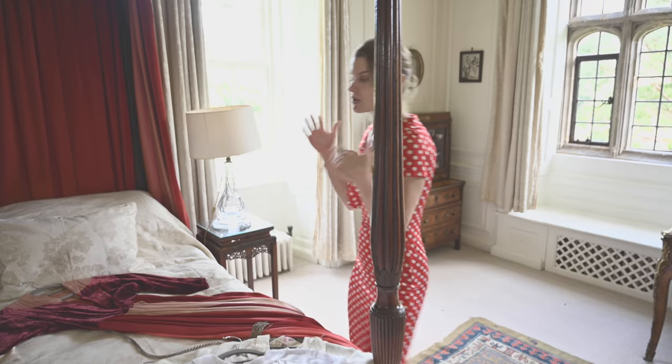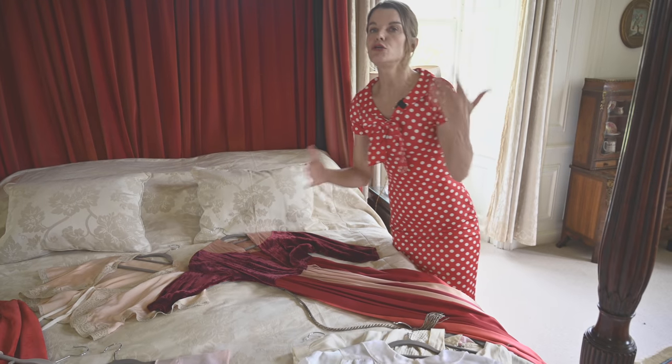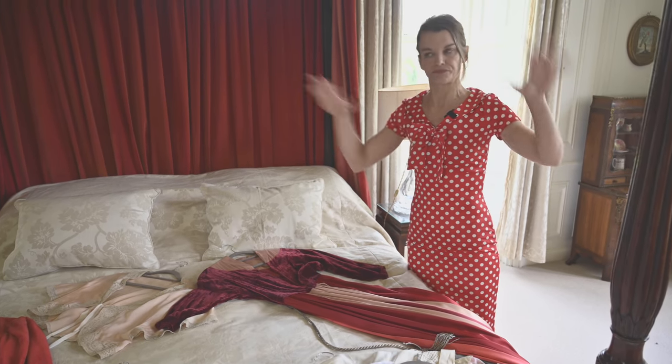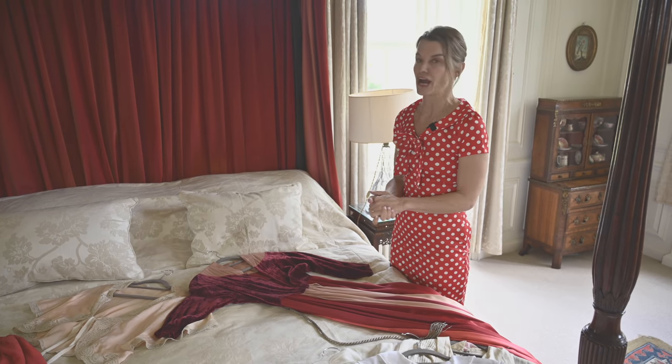I want to start with the oldest piece first and move up to the latest, which is the 1970s. I usually like to collect 1930s — that's the bulk of my collection — but occasionally I'll dip in and out of other eras.